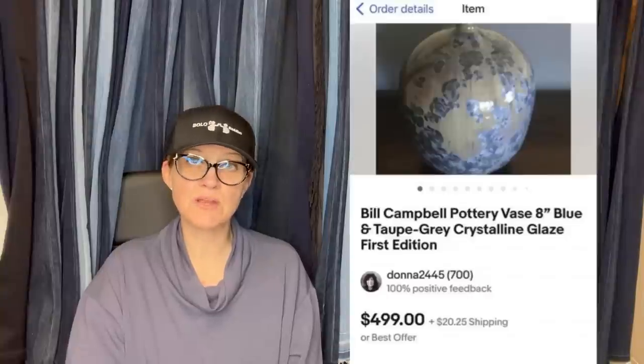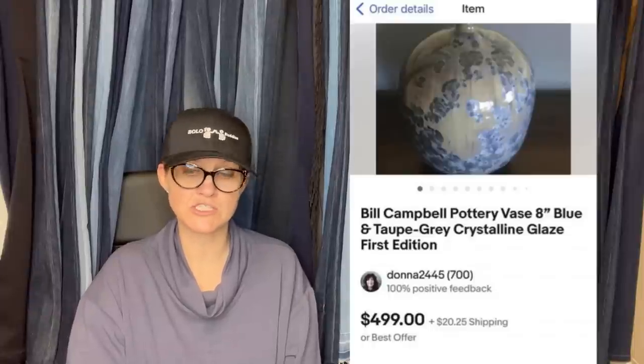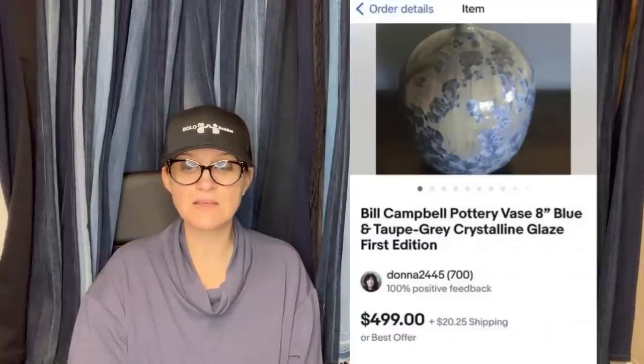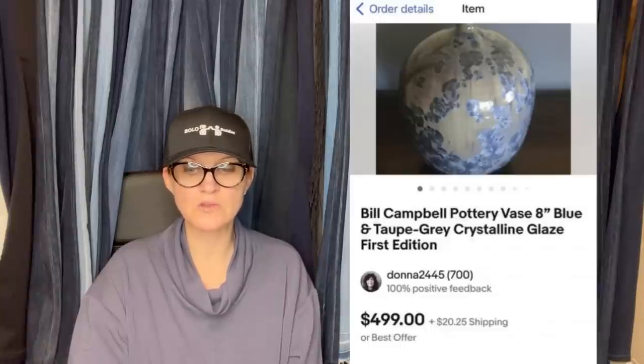Purchased at the Springfield Extravaganza for $60 — paid up more than usual because Bill Campbell retired last year. Listed it for $499 and took a best offer of $300. Someone messaged and informed her the marks on the bottom indicated this was the first time he tried this glaze. Almost didn't sell — wow. So that is pretty incredible, and it's cool that somebody messaged her and let her know.